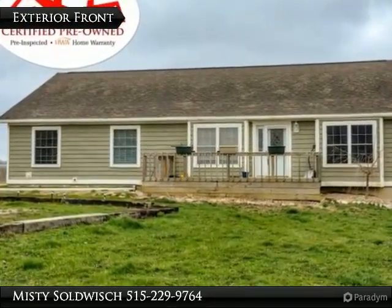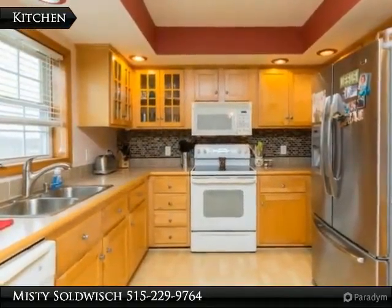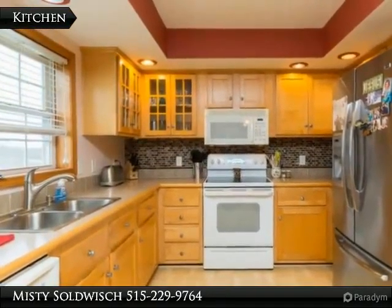Beautiful country setting with this newer ranch home — all the space you could ever need with 14.74 acres. When you walk in the front door, you will love the spacious living room that flows into the eating area and kitchen.